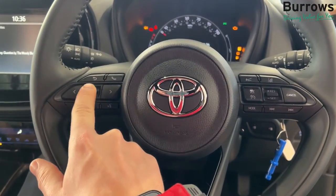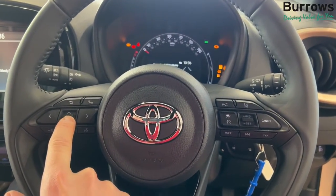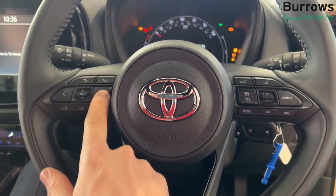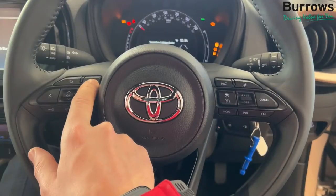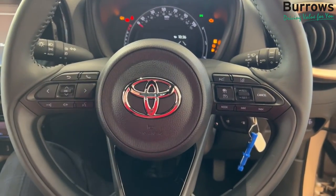On here you've got the controls for your media system in front, so you can choose what page you want the vehicle on and what you see on the front console. This one here is for the phone, so you can also answer and decline calls from this button.